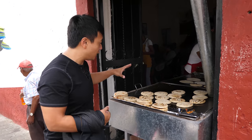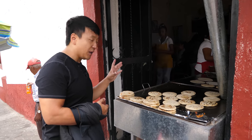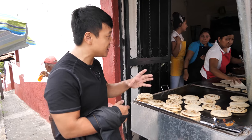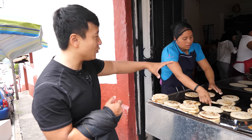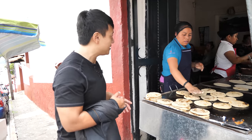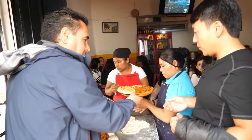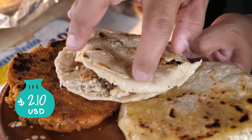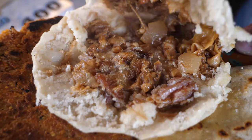This place makes fresh gorditas. It's basically a pita made with masa corn, stuffed with basically anything — meat, cheese, whatever. Everything is cooked fresh here on a hot iron griddle and they're doing everything by hand. Everything smells so incredible. Look at this — perfectly charred, juicy carnita inside this one.